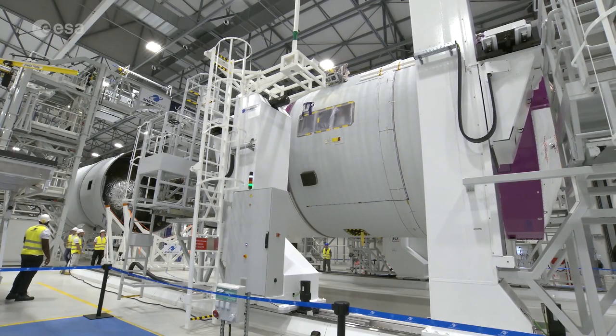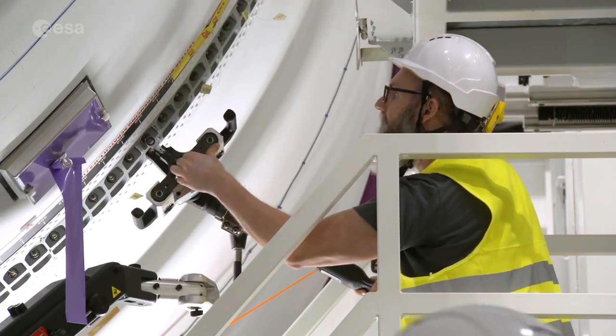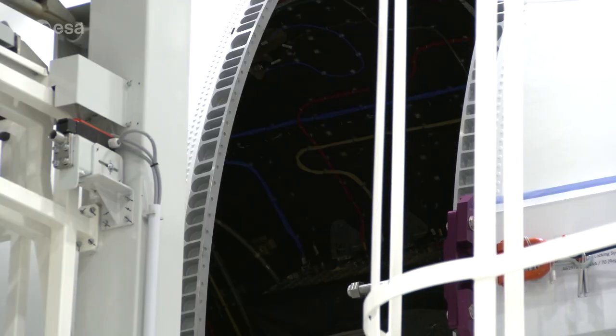Ariane 6 is the first launcher in the Ariane series to be assembled horizontally. It makes it easier for the technicians and helps save time and money on every launch.